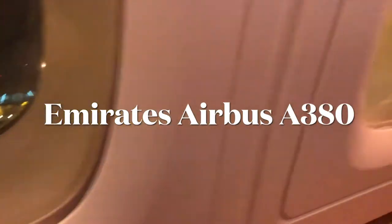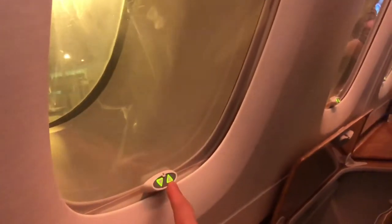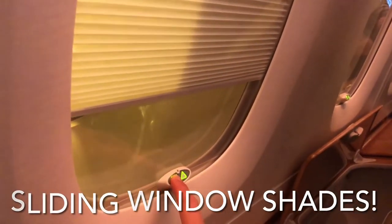On board the upper deck of the Emirates Airbus A380 in a business class seat. Wanted to show you the window shades — you can press them to come down and go up.